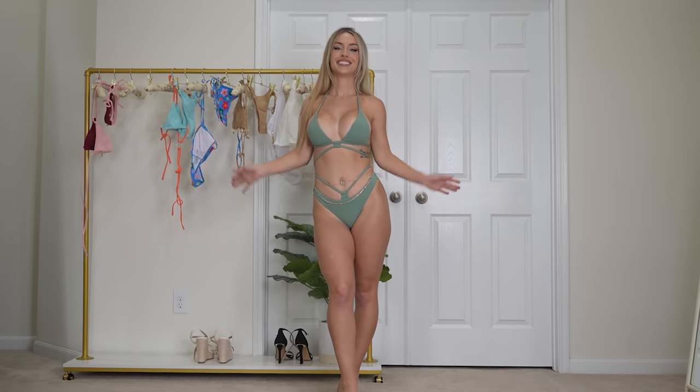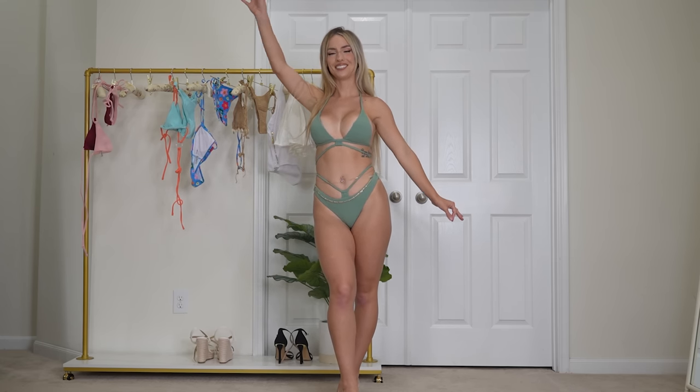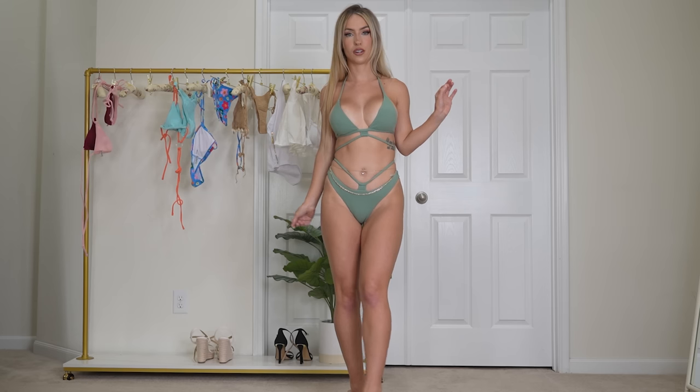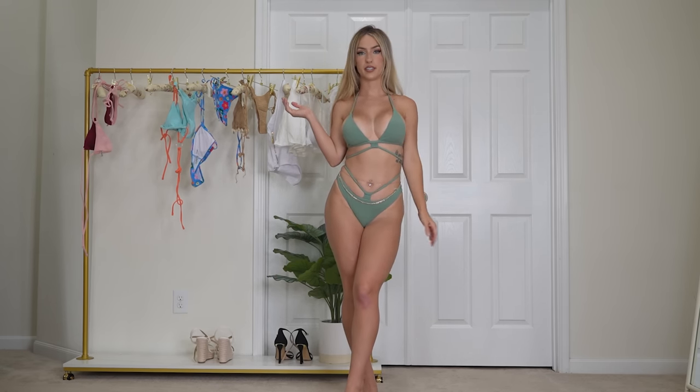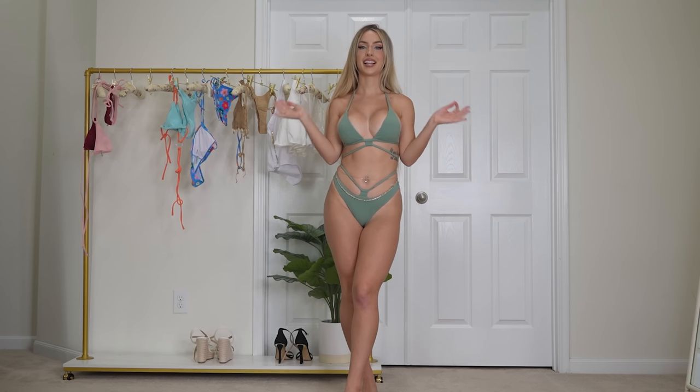Next up we have the red tie floss halter bikini in light green. Another win in my book. I love the color, I love the straps here and the straps here. I think this bikini is so cute, so flattering. The strap placement is insane. I love this bikini.